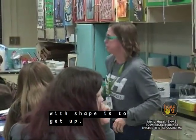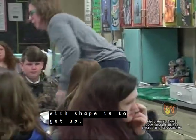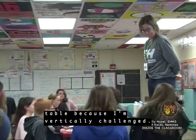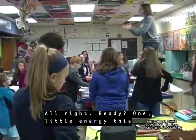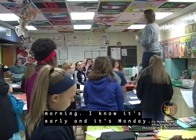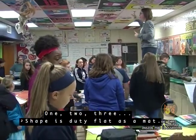Element song starting with Shape is 2D — get up. Remember, you're on the ground; I get to be on the table because I'm vertically challenged. All right, a little energy this morning — I know it's early and it's Monday. One, two, three.